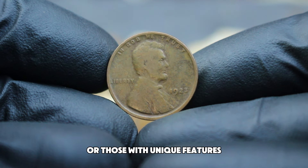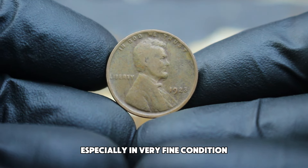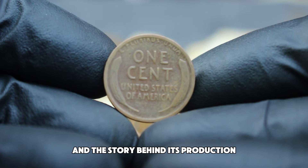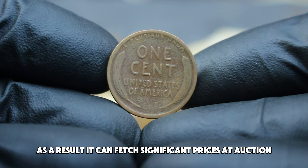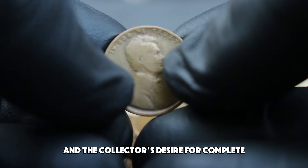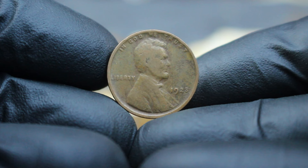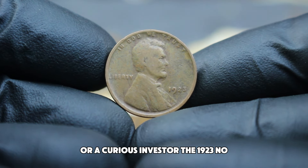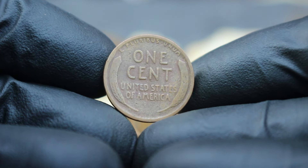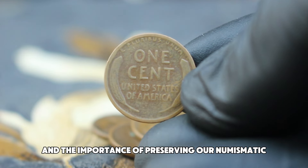The 1923 No Mint Mark wheat penny, especially in very fine condition, is highly sought after due to its place in the series. Collectors appreciate its historical value and the story behind its production, resulting in significant prices at auction. Part of the appeal is its historical context and collectors' desire for complete and well-preserved sets — with fewer people willing to part with their specimens, demand remains high, driving up auction prices. Its value reflects not just its rarity, but also the enduring legacy of Abraham Lincoln and the importance of preserving our numismatic heritage.